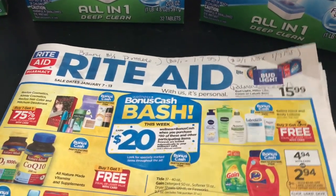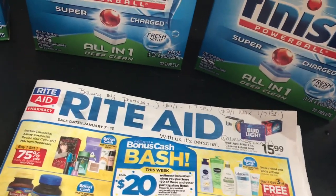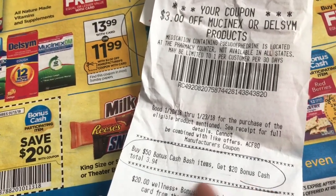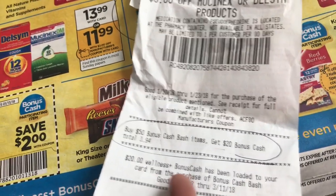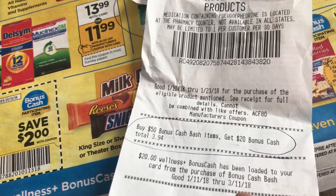Even without the coupons you're already getting a good portion off. You can use your Plenti points if you have any left. At the bottom of your receipt it'll say 'bonus cash items — get $20 bonus cash.' I went over a little bit so my total was $3.94 over and the $20 bonus cash was loaded.